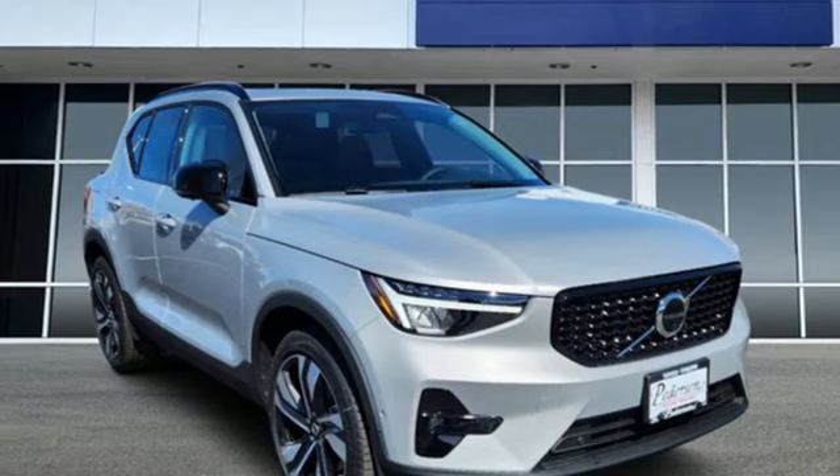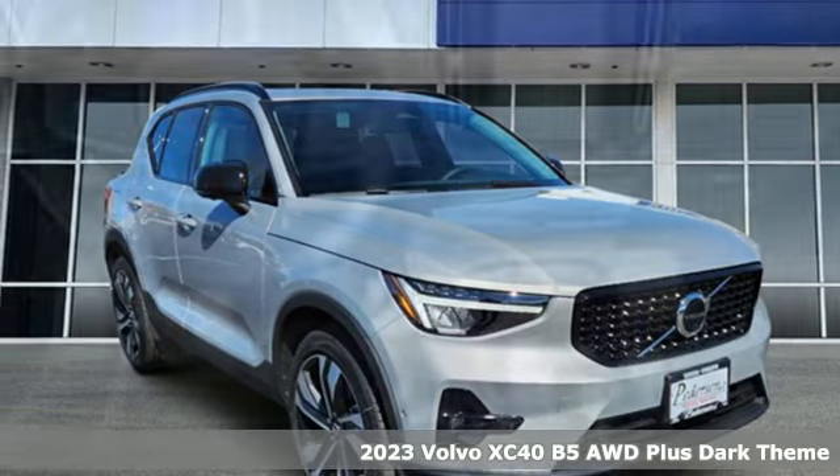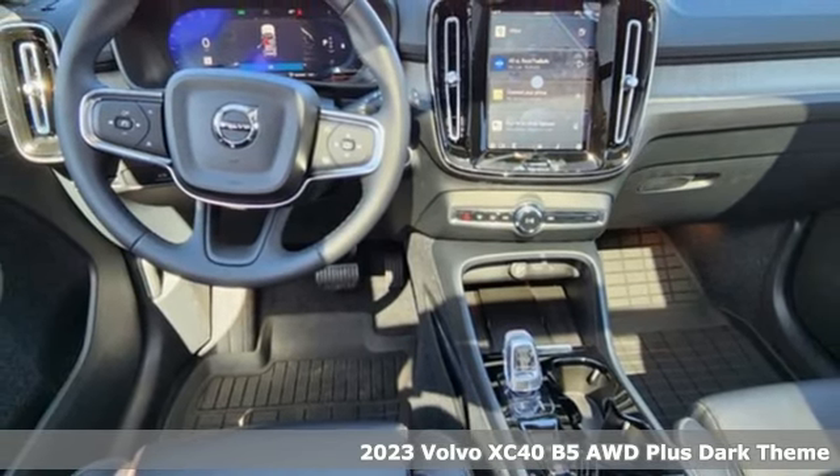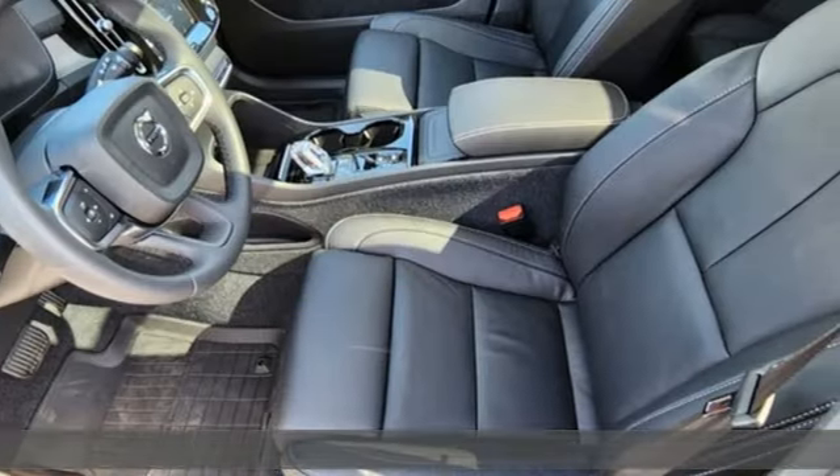Here's a new 2023 Volvo XC40. It's small enough to take on the city with gusto and big enough to hold your friends and all the things they bring with them.